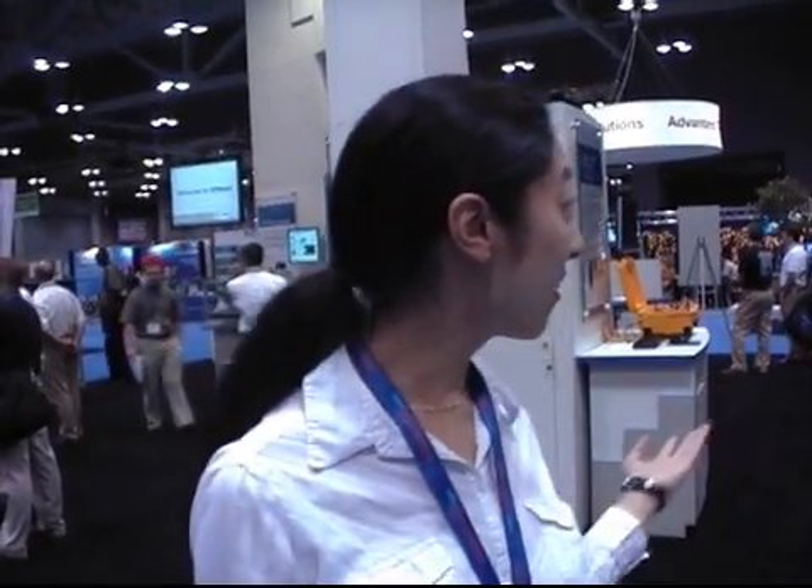I love NIWeek. I would say every year it gets bigger and bigger, pretty much, so I'm pretty excited that we have so many Alliance members and partners that are here with us today as well. So more products every year means more demos. Thank you.